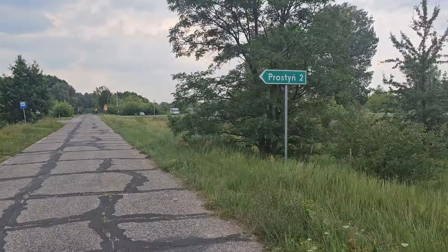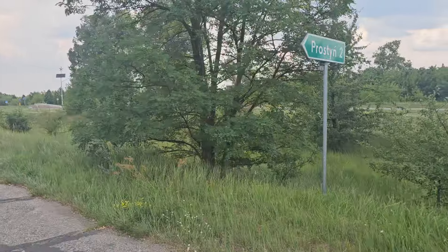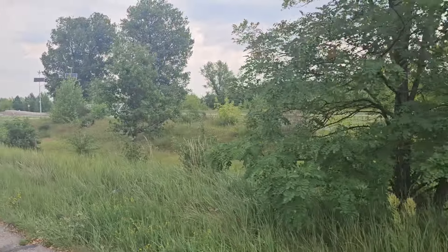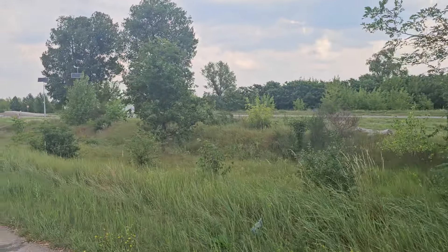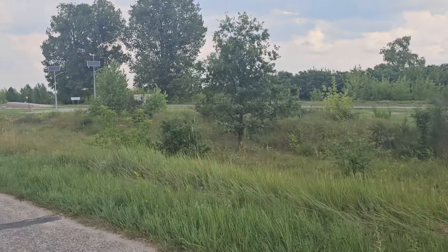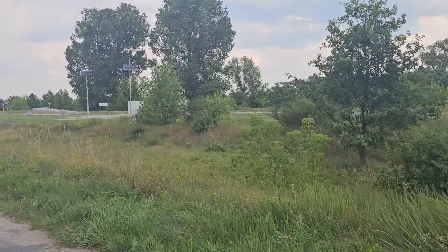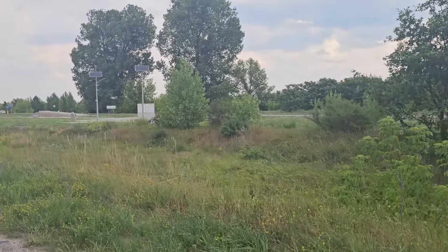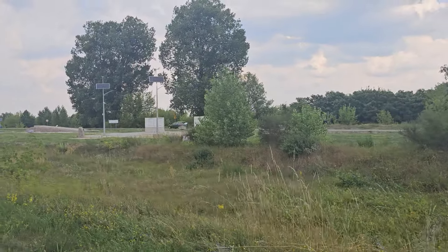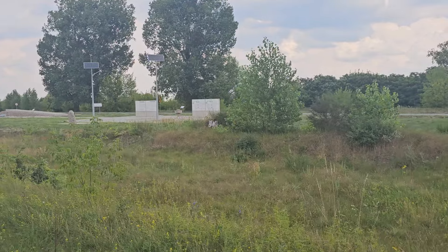There is a monument here which is new and went up recently. I think this is a really important point — this needs to be commemorated and shown: the Dantesque scenes that happened here, with people running for water, or those people being kept here in these conditions.